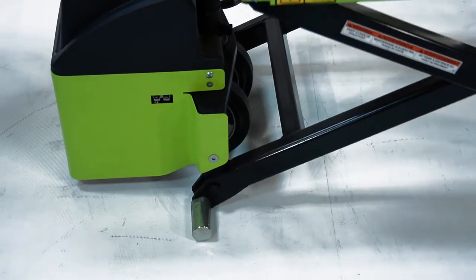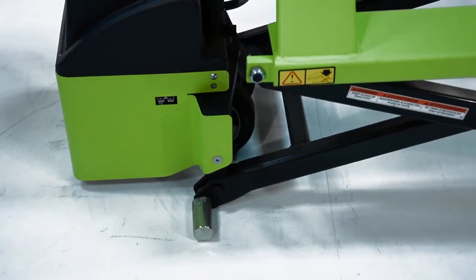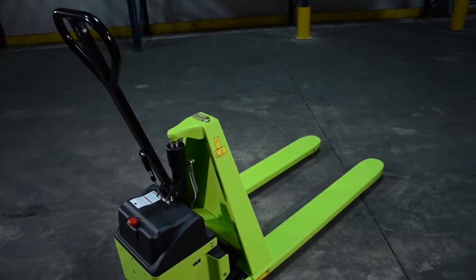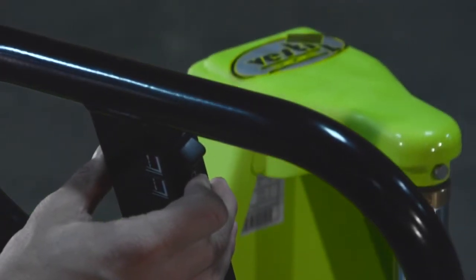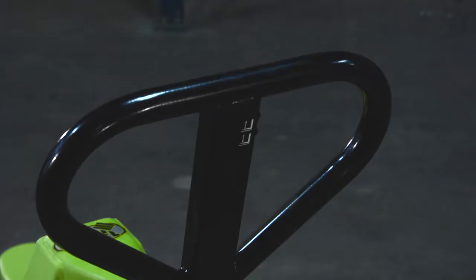Rear stabilizers improve balance when lifting and working with heavy loads. DC power with 12 volts and a bench top charger. Easy push button operation. Ergonomic handle.